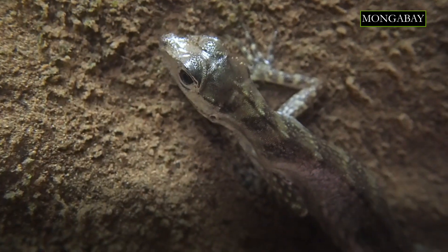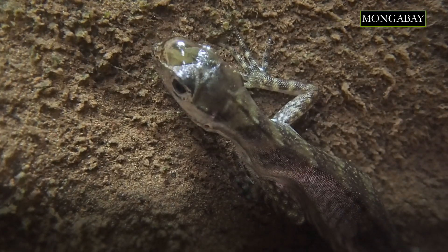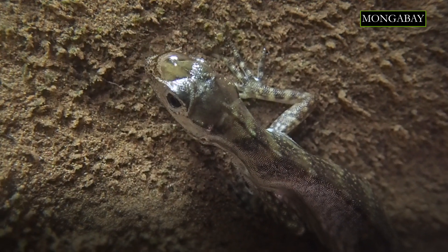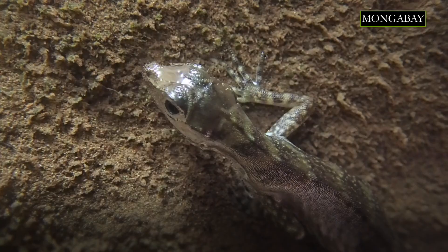Although many anoles were known to dive, it's fair to say that nobody would have predicted they would have the ability to actually breathe underwater. This adds a whole new dimension to our understanding of the myriad ways in which anoles have adapted to their environments. If you can think of any kind of natural object that a lizard could conceivably perch on, there's going to be an anole species somewhere that has evolved to specialize specifically on that kind of habitat.